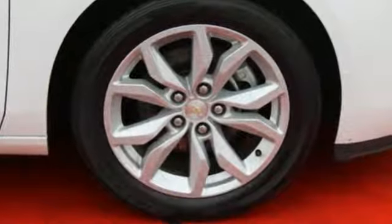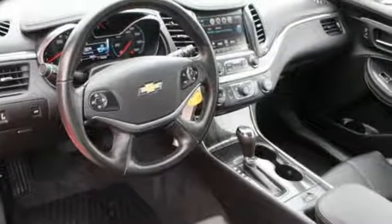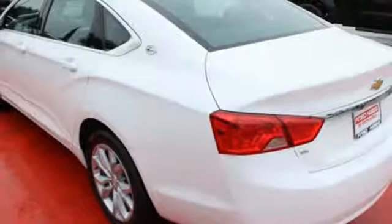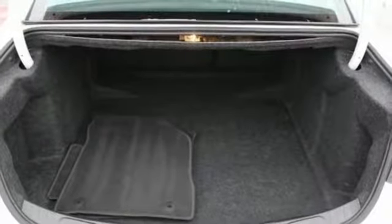Whether it's a family trip or a weekend with friends, there is plenty of space for everything you need and plenty of room for five inside. The Stabila track keeps the ride as composed as you are, and the power driver's seat lets you find the perfect position.